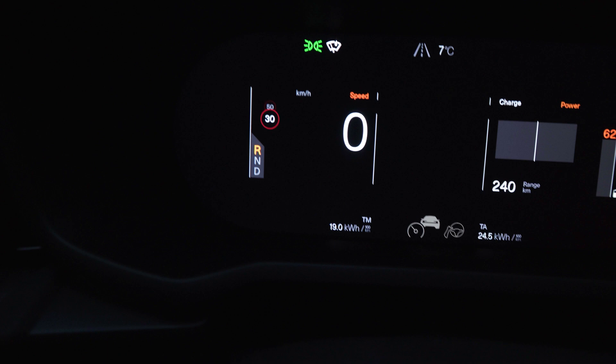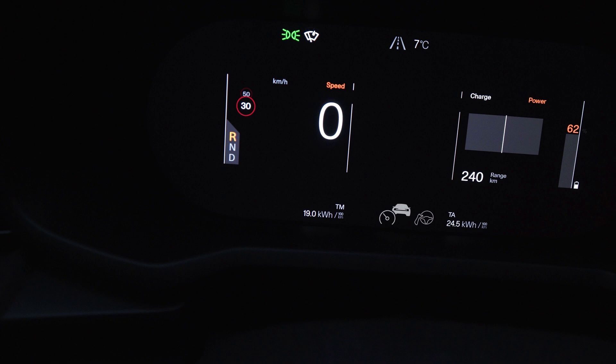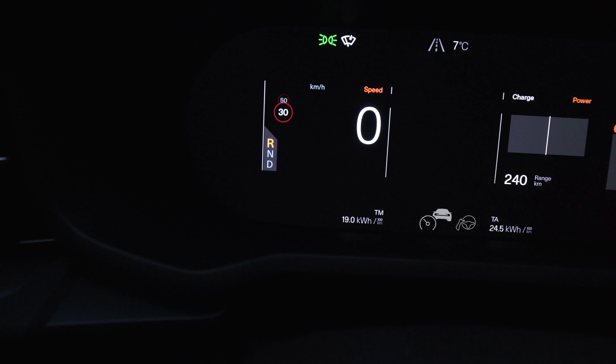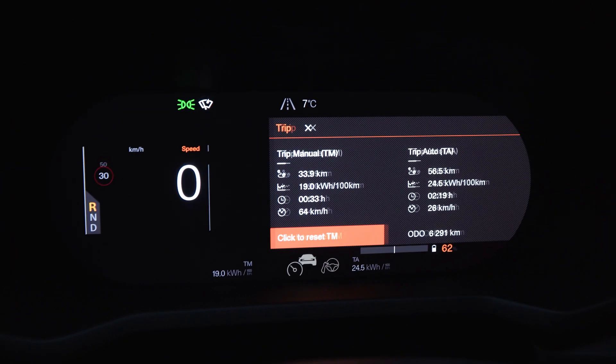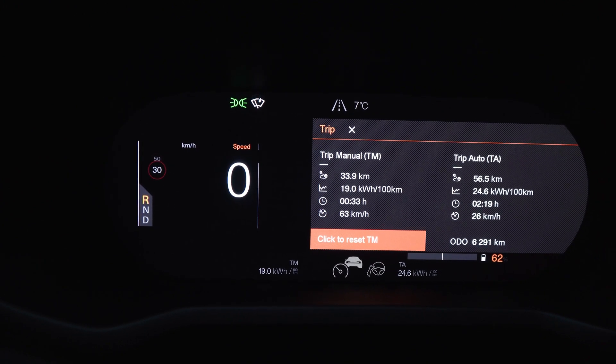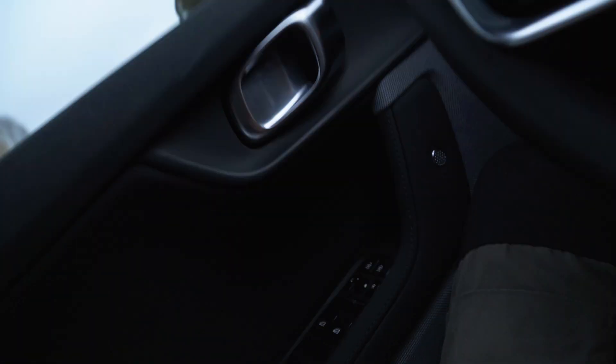We are halfway through the consumption test route — let's check out the halfway result. We are at 19 kilowatt-hours per 100 kilometers. The average speed was 63 kilometers per hour, and we've driven 33.9 kilometers. Let's head back and see the end results.